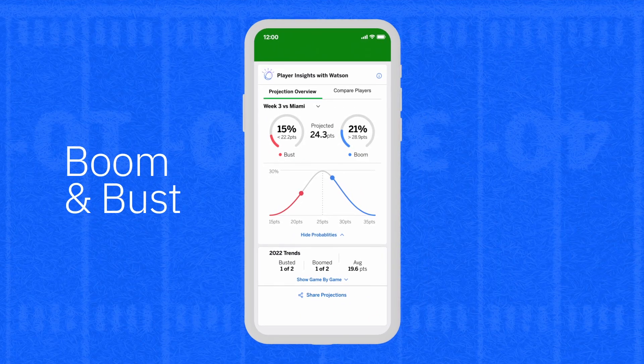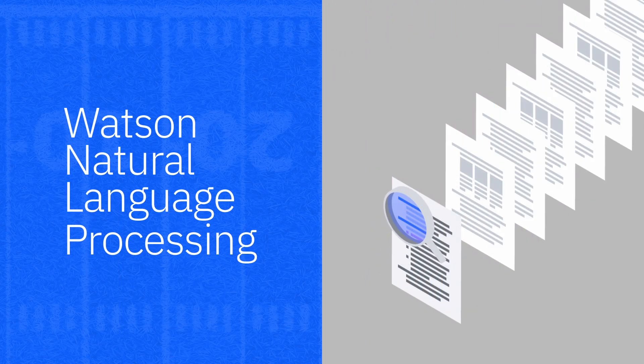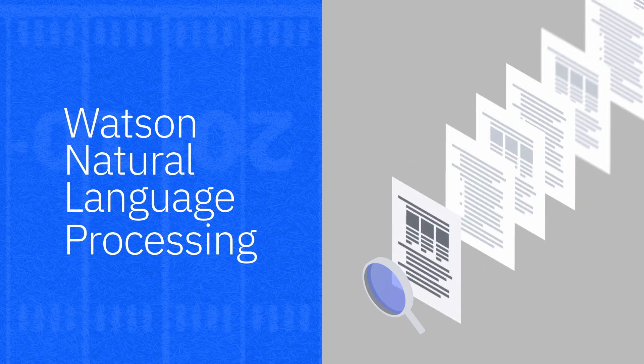So like the boom and bust projections? Exactly. Those boom and bust projections use natural language processing to comb through media and analyze things like how many minutes of game time a player is likely to get, or whether a player is playing with an injury. Both of these things, of course, impact whether you want that player in your lineup.